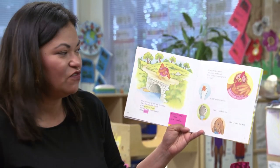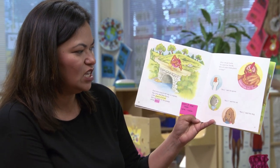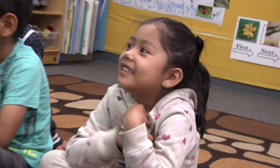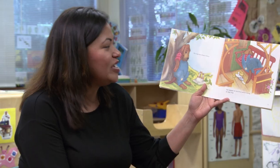When she got home, she asked her friends, who will plant these grains of wheat? And what did the goose say? Not I. Not I, said the goose. So the vocabulary development also increases throughout the different days.